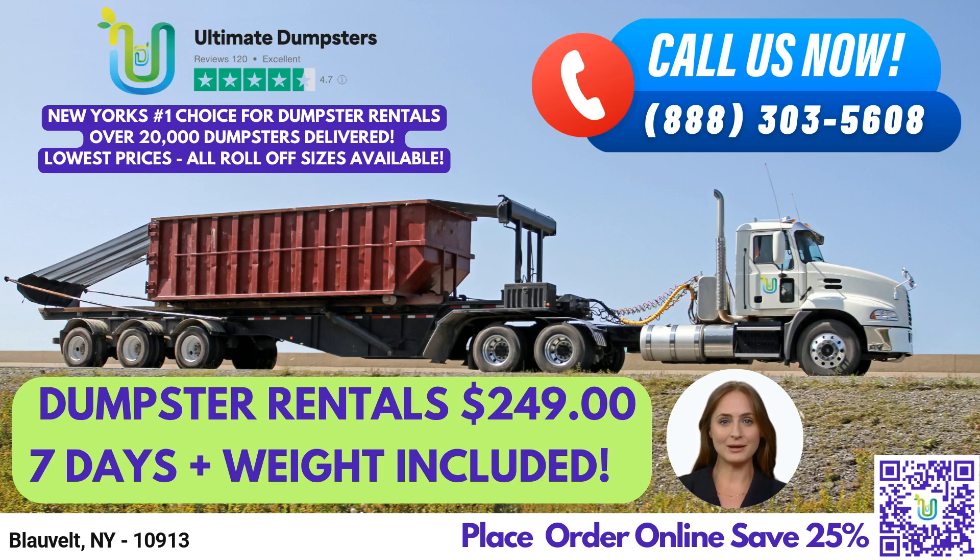To place an order with us, you can either call into Ultimate Dumpsters or use the QR code in the video to place an order online. And for a limited time, our current platform is offering 25% off dumpster rental orders by placing an order online. Thank you for choosing Ultimate Dumpsters. We look forward to serving you.